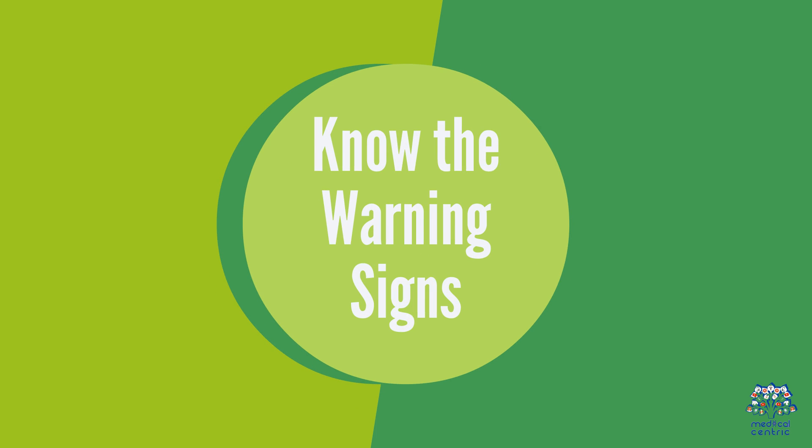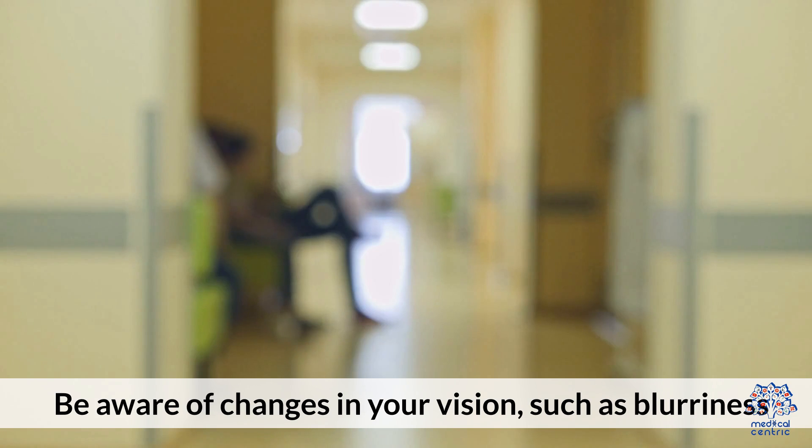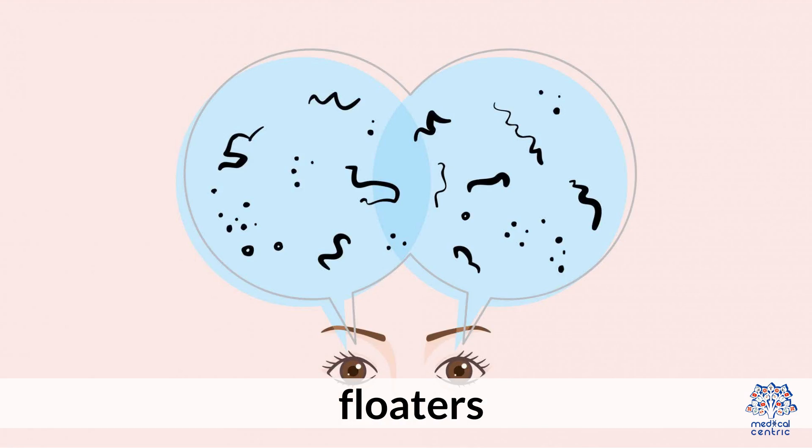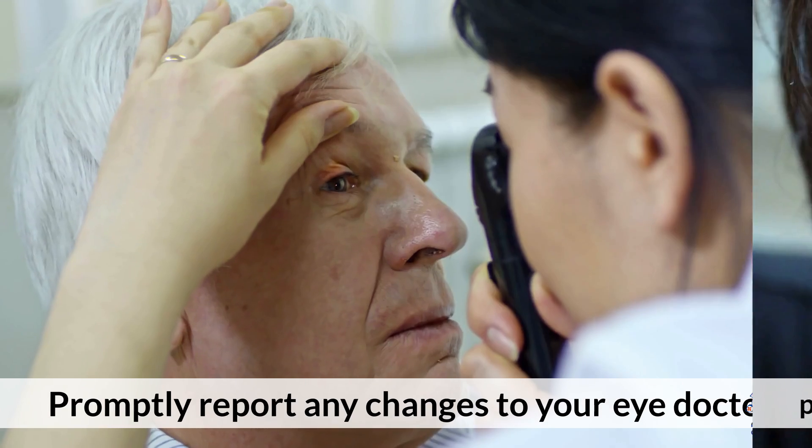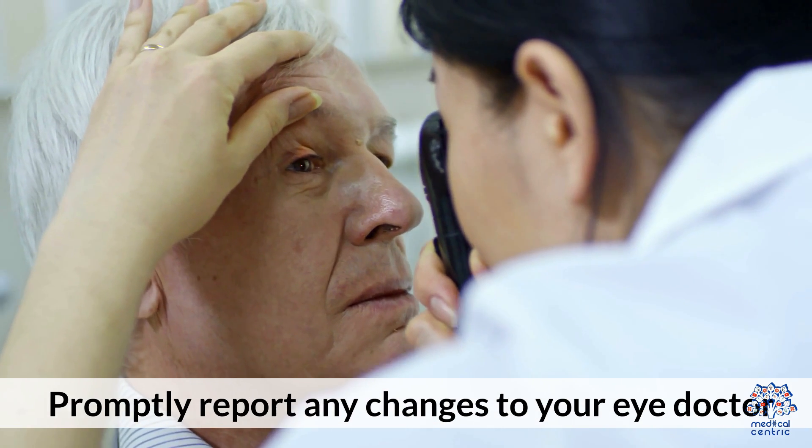Know the Warning Signs. Be aware of changes in your vision, such as blurriness, double vision, floaters, pain in the eye, or increased difficulty with nighttime vision. Promptly report any changes to your eye doctor.